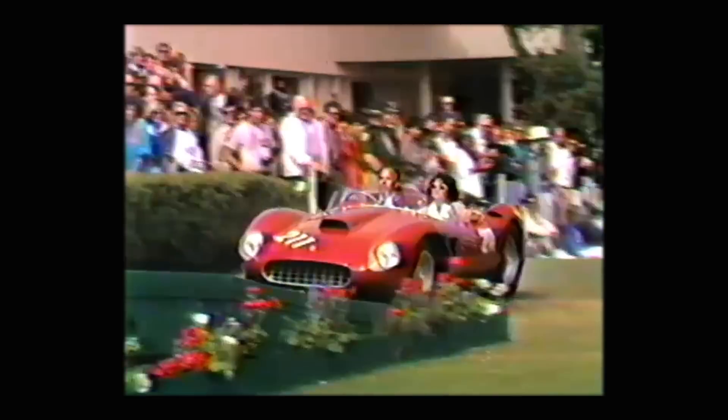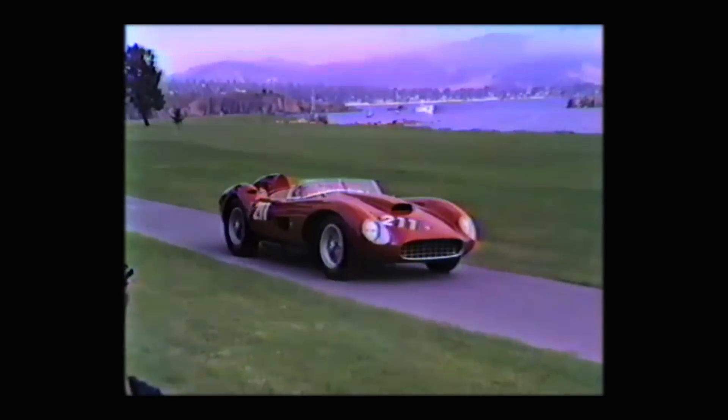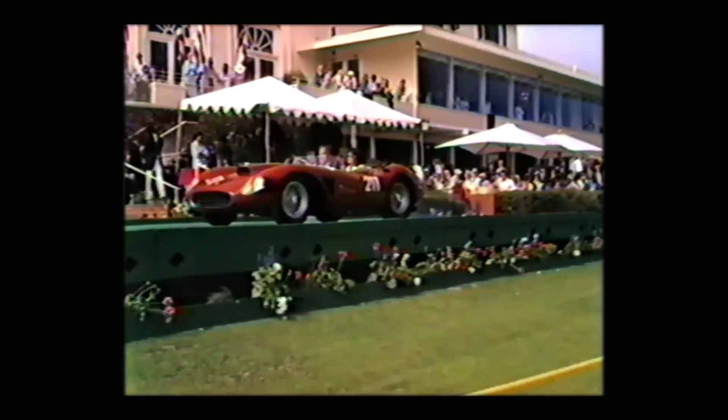The Ferrari TRC is a car that has got quite a record behind it. It was bodied by Scaglietti. Many West Coast victories here. Von Neumann himself drove it. Richie Ginther drove it. Ken Miles drove it. A very famous car in Ferrari red.